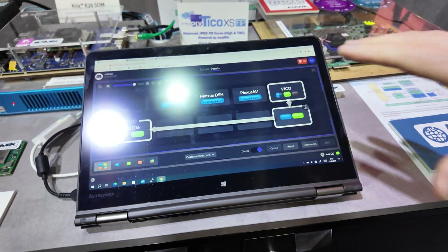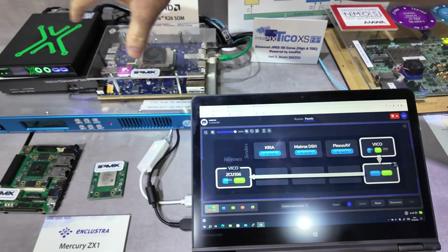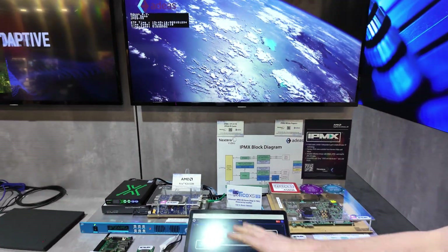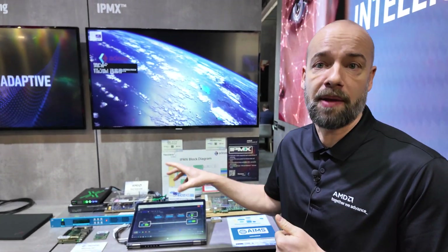This is the switch. The Matrox Conduct IP is selecting the inputs and outputs for all of these, and you can switch between this kind of virtual switching capability based on the NMOS standard.